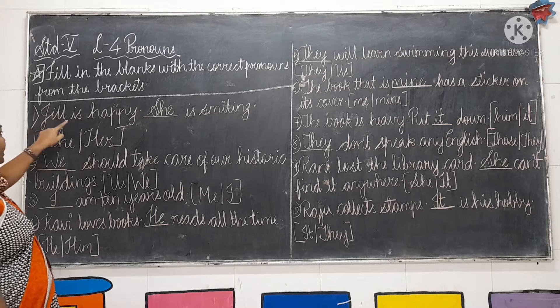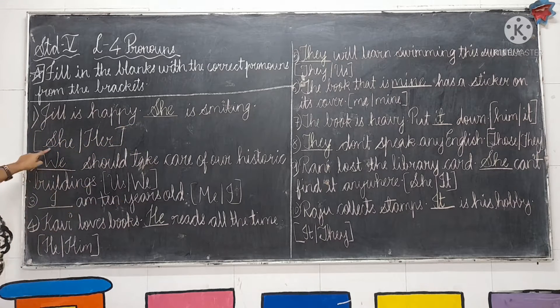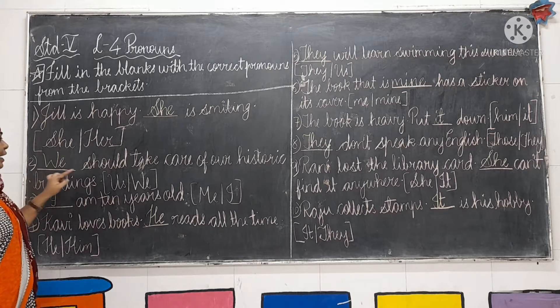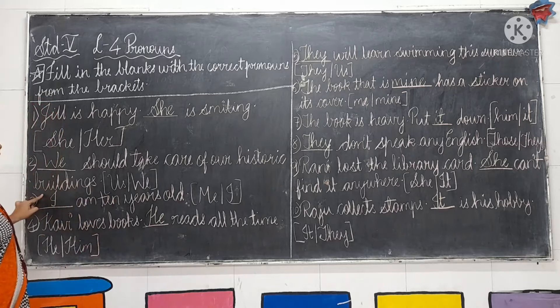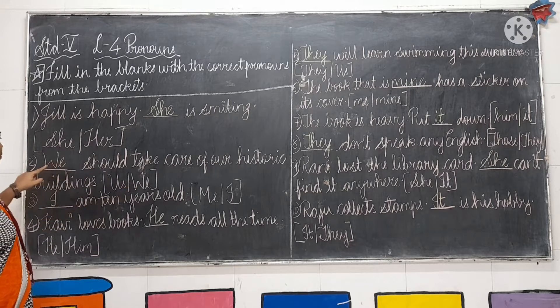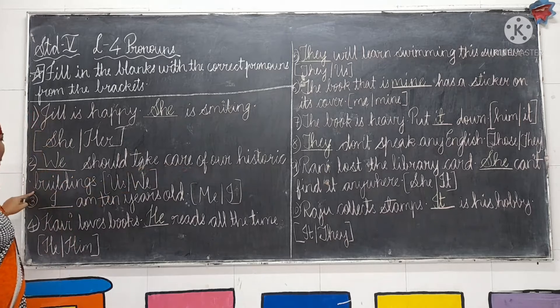First: Jai is happy, dash is smiling. She and her are given; the correct word is she. So: Jai is happy, she is smiling. Second: dash should take care of our historic buildings. Us and we are the two options; the correct word is we. So: we should take care of our historic buildings.